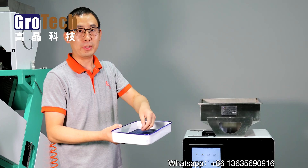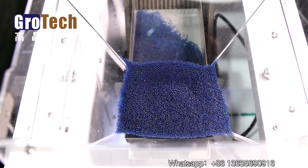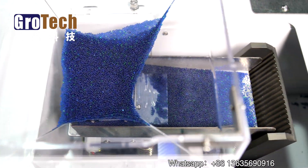Hello everyone! After the previous sorting video of ultra-small glass beads was released, lots of friends asked whether it can sort other similar materials.